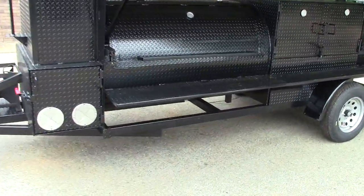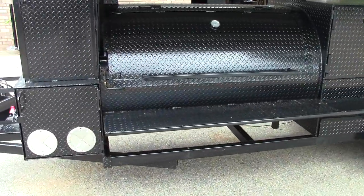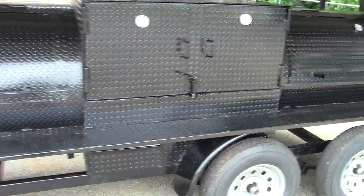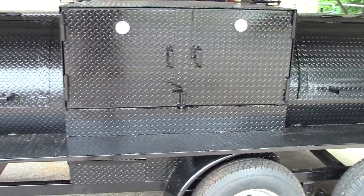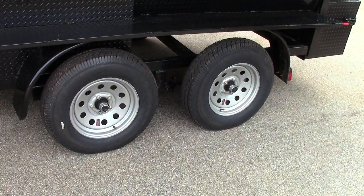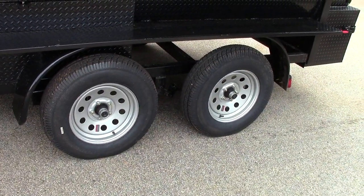He has the big double shelf 500 gallon smoker, 48 inch grill in the middle, two shelves, nice upgraded rims and highway tires.